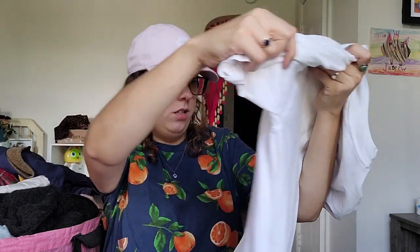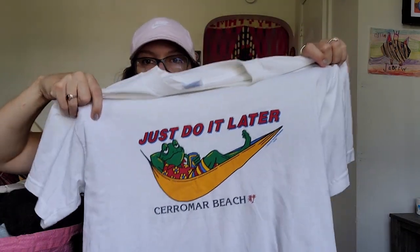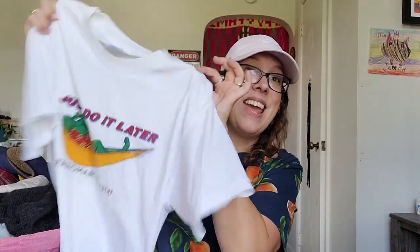This next piece is another vintage piece on just a Hanes heavyweight tag. It's not single stitch — it's double stitch — but I thought it was so cute. It says 'Just Do It Later' — Caramar Beach with a gecko. I love selling vintage pieces, especially vintage t-shirts. I can usually get around $18 to $25 for vintage t-shirts depending on what they are, and some go for a lot more. On average, $18 to $25.